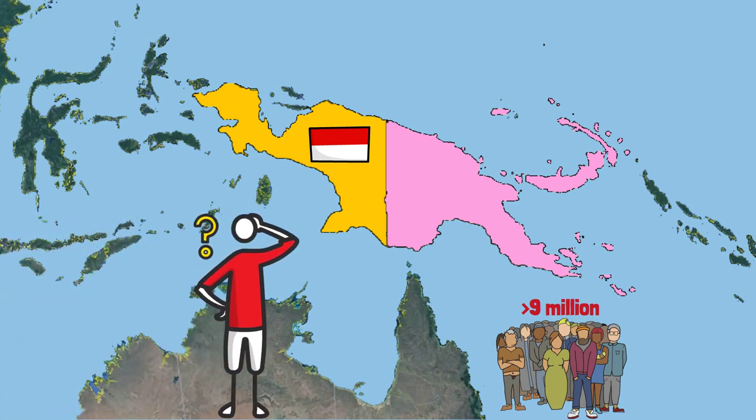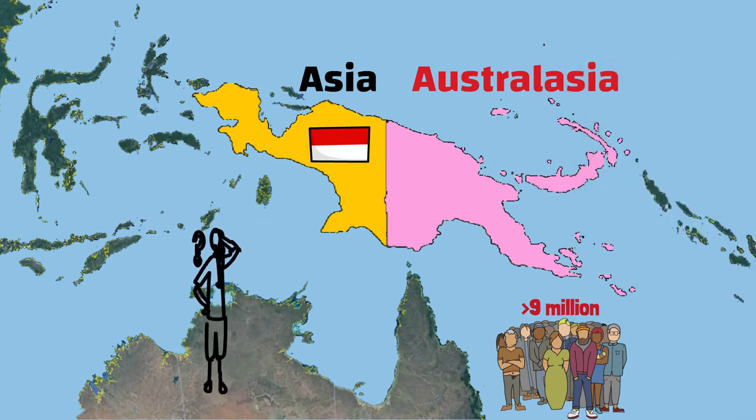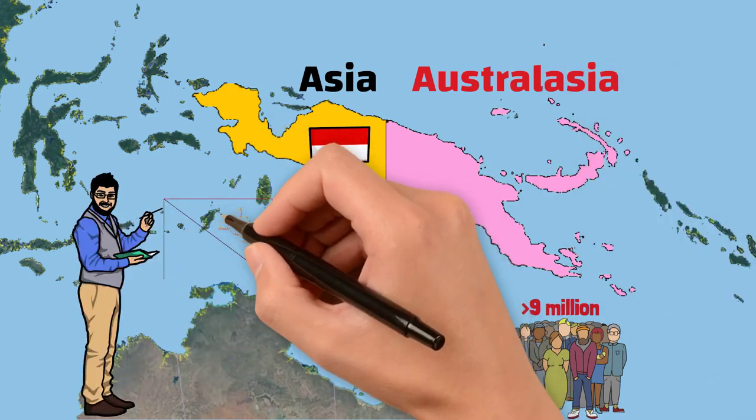So why do they share an island, yet one country is in Asia and the other is in Oceania? To understand this, let's briefly recap the history of Papua New Guinea.